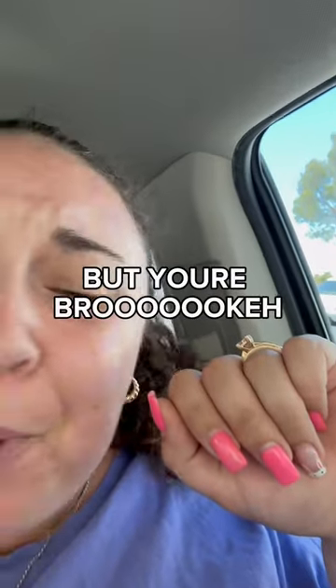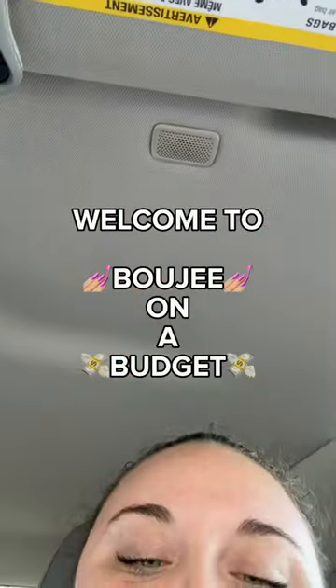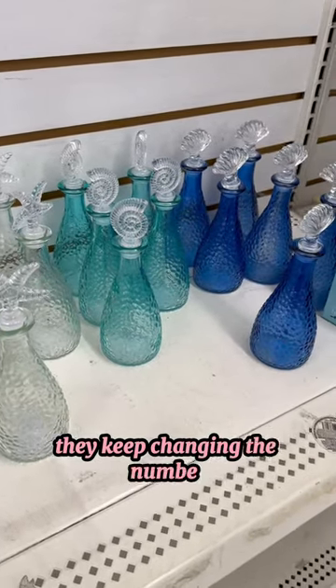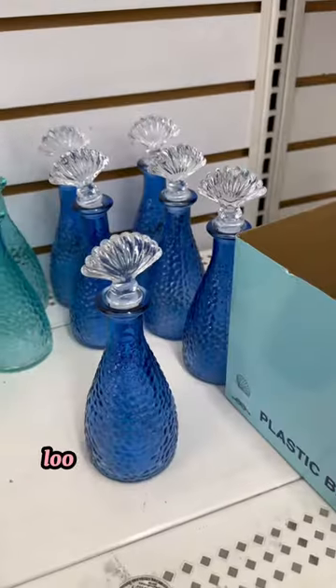So you want a cute apartment but you're broke — welcome to Bougie on a Budget! Today I'm at the Dollar — whatever they keep changing the number — Tree, and y'all, this is hot off the press. Look at the nautical themed stuff they're putting out for summer!